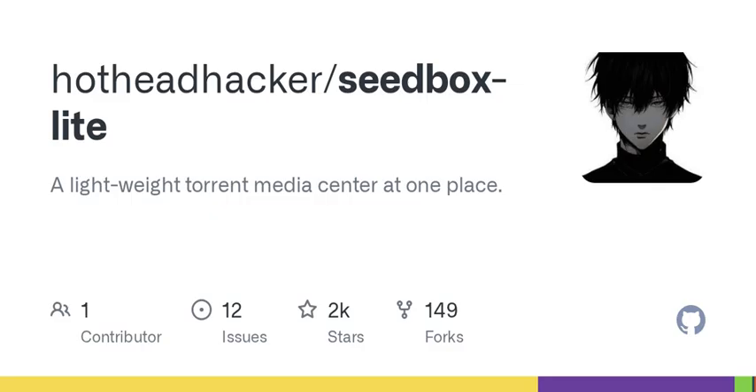Think about scaling — what happens when it gains popularity? They mention load balancing, but will it hold up? Scaling can be a nightmare. I hope they've considered horizontal scaling adequately; I guess we'll find out as more people start using it.